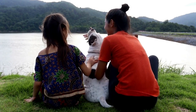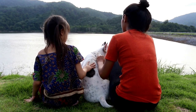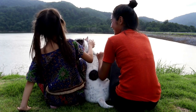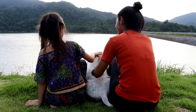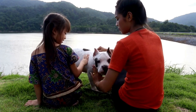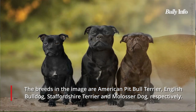Frequently confused with pit bulls is the American Bully breed. Despite having features or construction that may seem similar, they are actually very different from one another. The American Bully is a relatively new breed compared to the pit bull, which has been around since the 1800s. It is a hybrid breed made up of the American Pit Bull Terrier, Bulldog, and Staffordshire Terrier.